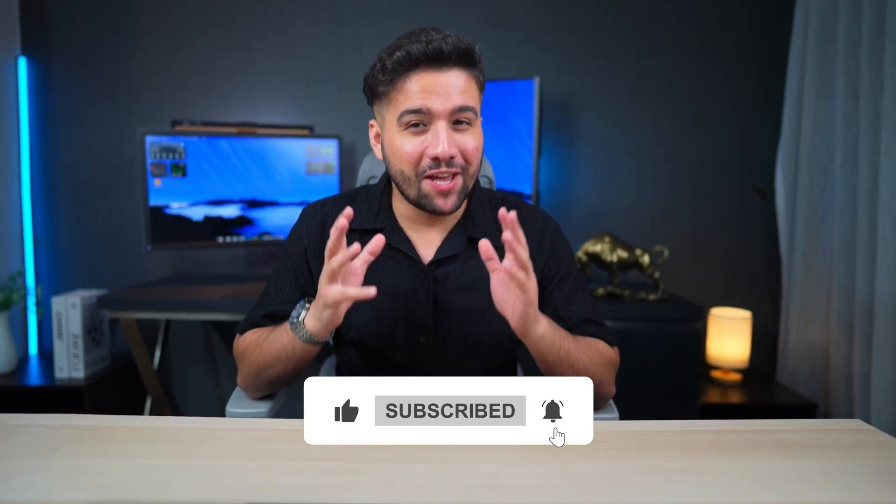Hey there! If you're excited about how AI is changing the world, you're in the right place. This channel explores smart tools, fun ideas, and the future of tech, all in a simple, friendly way. Let's discover what AI can really do together.